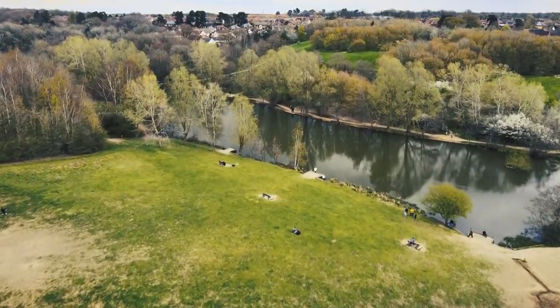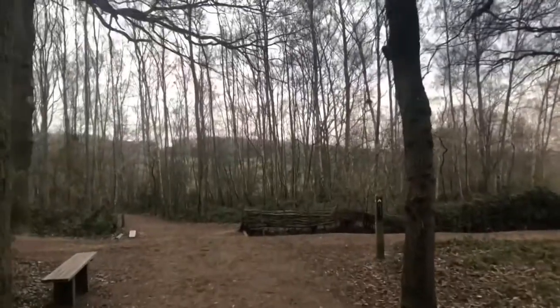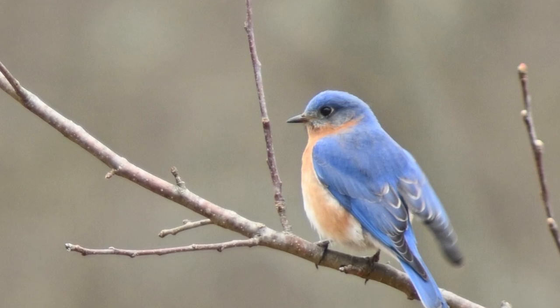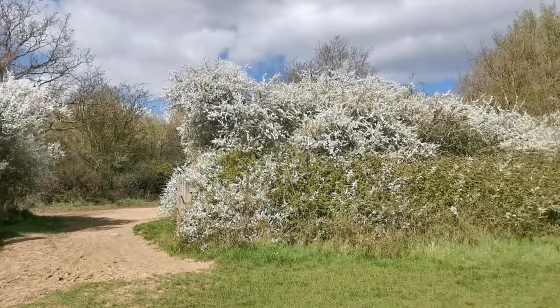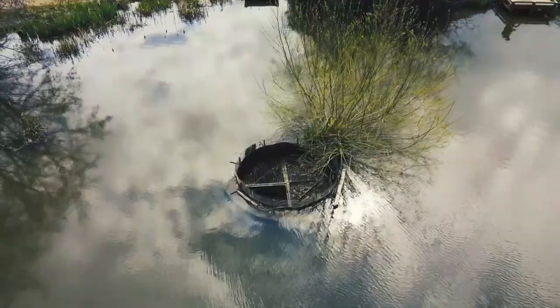Pack a picnic and savour the open spaces, or satisfy your adventurous spirit by exploring the nature trails. Don't forget your binoculars — bird watching is a popular activity here, and you might spot some lovely wildlife. The park is family-friendly too, so bring the kids along and let them discover the wonders of nature.